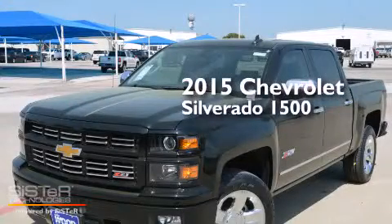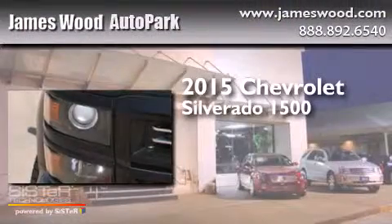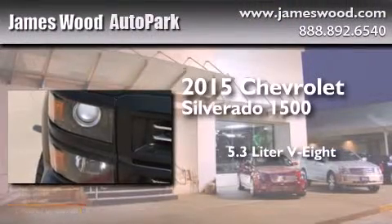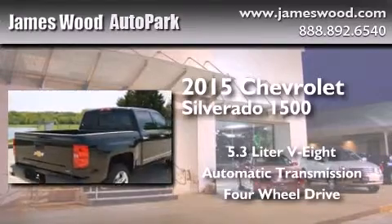This is a brand new 2015 Chevrolet Silverado 1500. It features a 5.3 liter, 8-cylinder engine, an automatic transmission, and the added capability of 4-wheel drive.